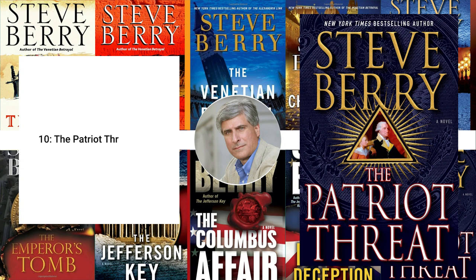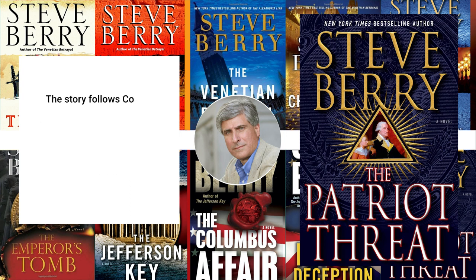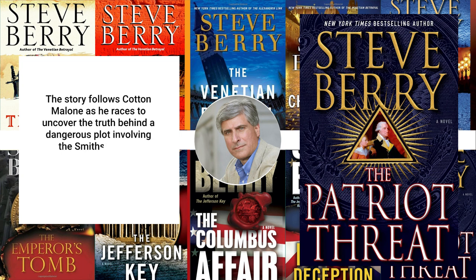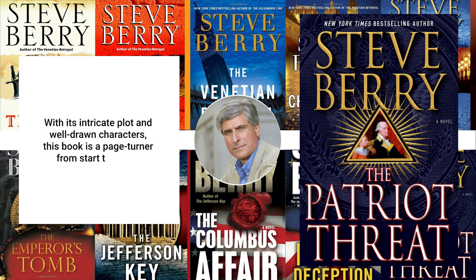10. The Patriot Threat, 2015. The Patriot Threat is a fast-paced political thriller that takes readers on a high-stakes journey through the history and politics of America. The story follows Cotton Malone as he races to uncover the truth behind a dangerous plot involving the Smithsonian, a long-lost document, and a shadowy organization with an agenda of its own. With its intricate plot and well-drawn characters, this book is a page-turner from start to finish.